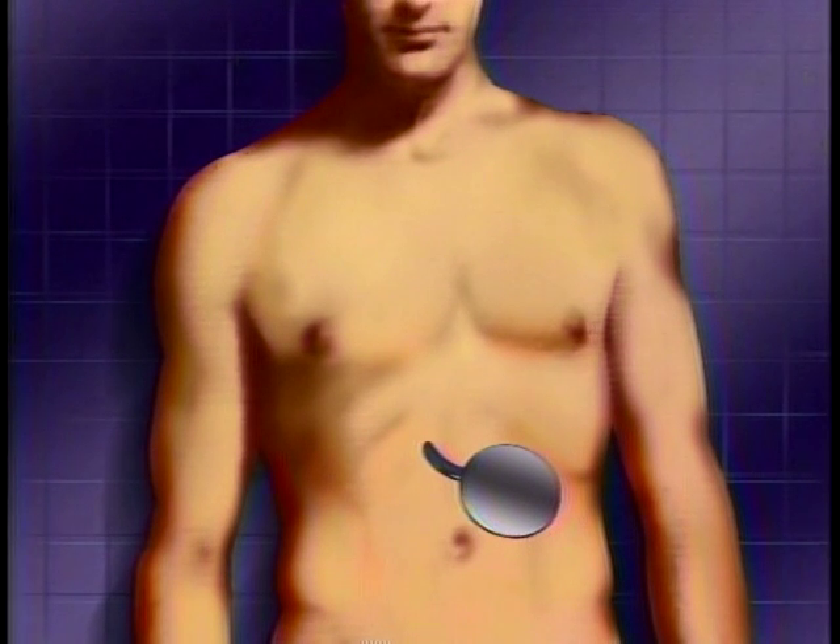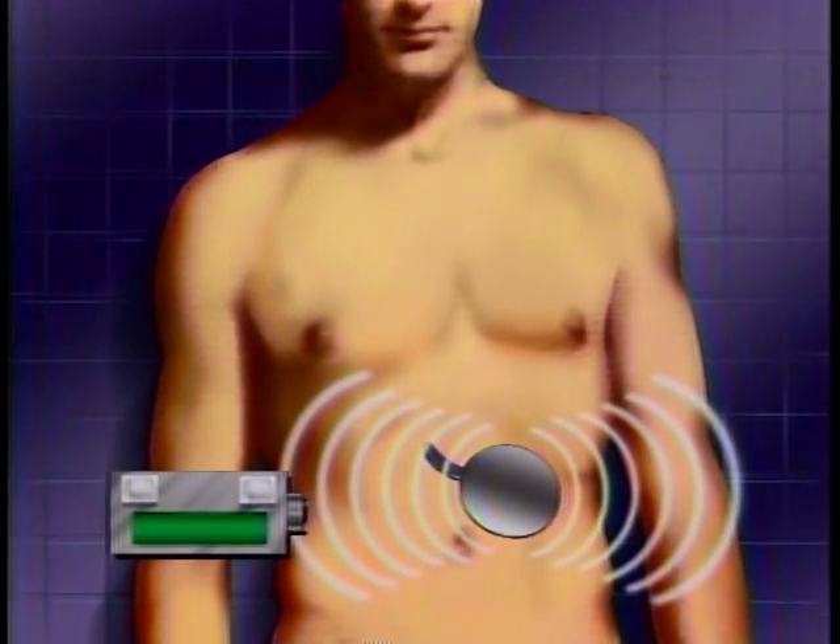Right now, doctors in Baltimore have invented a new device that could make life a lot easier and safer for a million American diabetics who depend on insulin injections. This is an insulin pump — it's about the size of a hockey puck. It's inserted beneath the skin between the navel and the ribs. Patients then use a separate external radio transmitter to tell the pump how much insulin to release into the system.